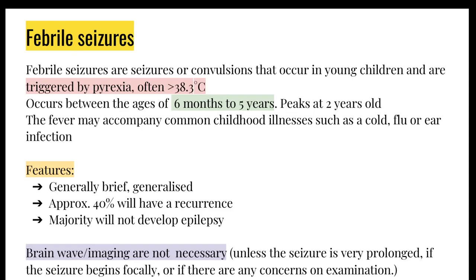The diagnosis here is febrile seizures. Febrile seizures are seizures which happen in young children triggered by fever, often more than 38.3 degrees Celsius. They occur between the ages of 6 months and 5 years, peaking at 2 years old, and are often accompanied by other childhood illnesses. They are generally brief and generalized — full body convulsions. About 40% will have a recurrence, but the majority of children do not develop epilepsy.